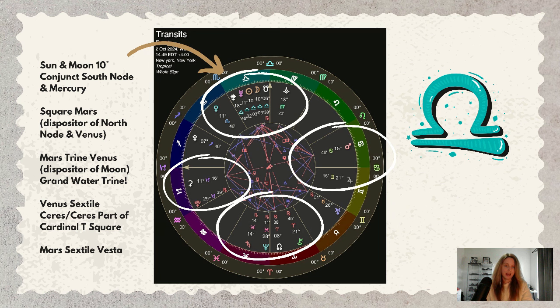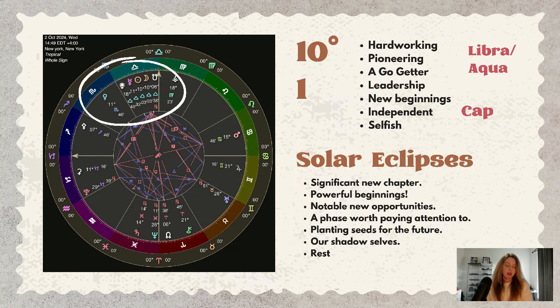This eclipse happens at 10 degrees, which equates to the number one in numerology. This is a hard-working, pioneering energy — this is about being a go-getter, a leader. This is about embracing new beginnings. The number one is a highly independent number, though it can also carry a quality that is quite selfish.